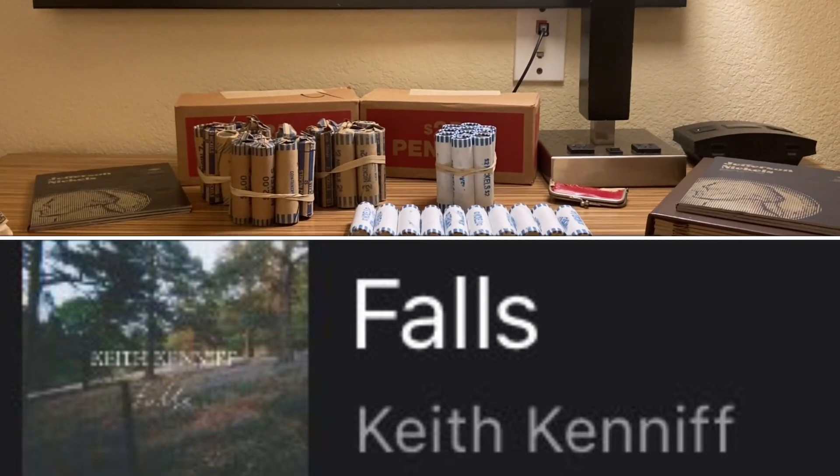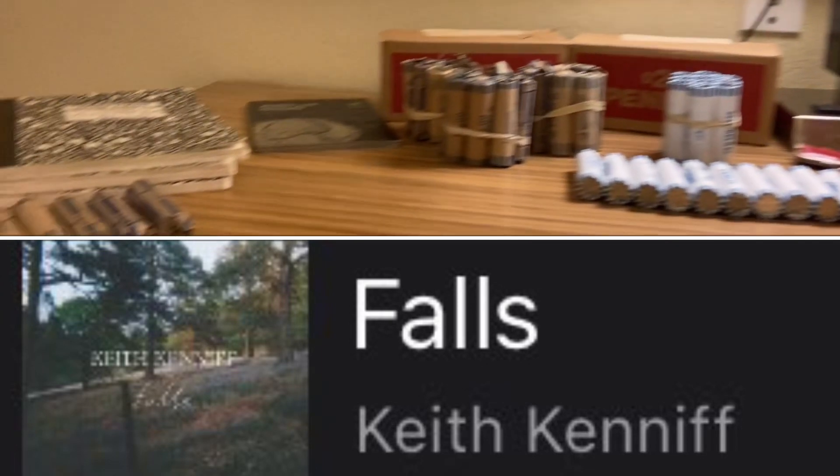Howdy folks, Nathan Trepper, American Collector, Coin Roll Hunter, and Nickel Roll Hunter.